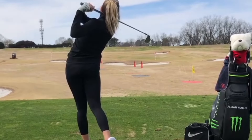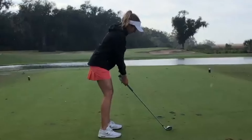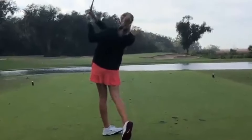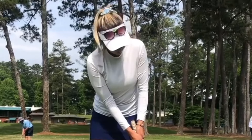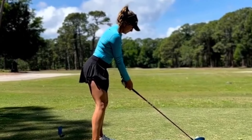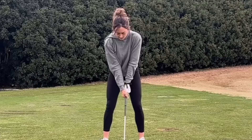One of the most impressive aspects of Jillian Hollis' game is her powerful golf swing. From the moment she addresses the ball, you can see the focus and determination in her eyes as she prepares to unleash her full potential. Her setup is textbook perfect, with her feet shoulder-width apart and her shoulders square to the target. As she begins her backswing, you can see the smooth and controlled motion of her club as it moves away from the ball.